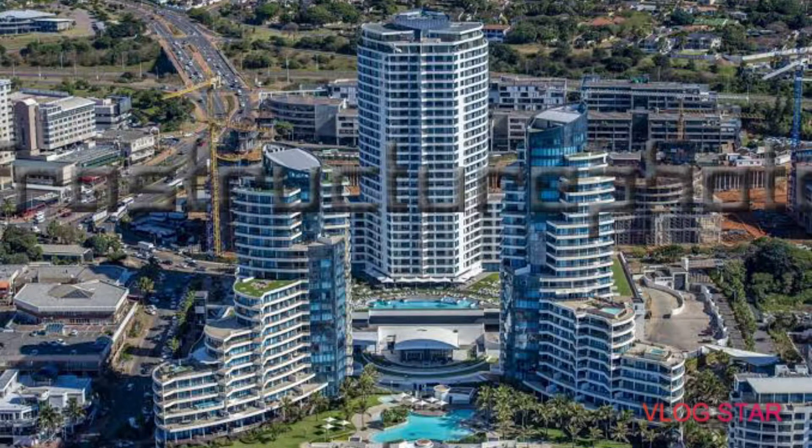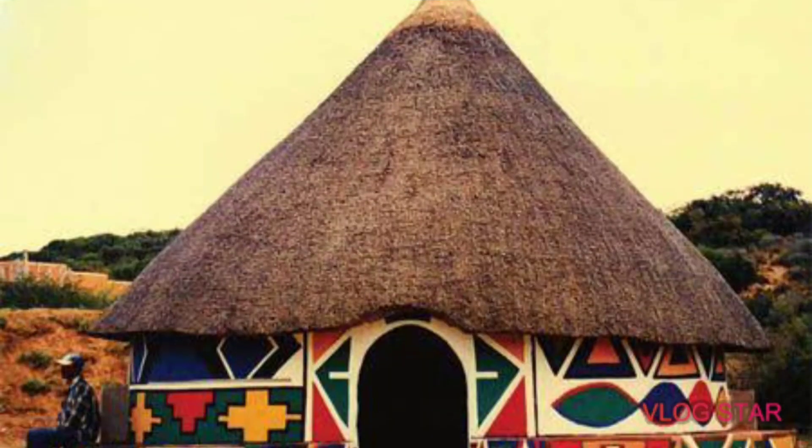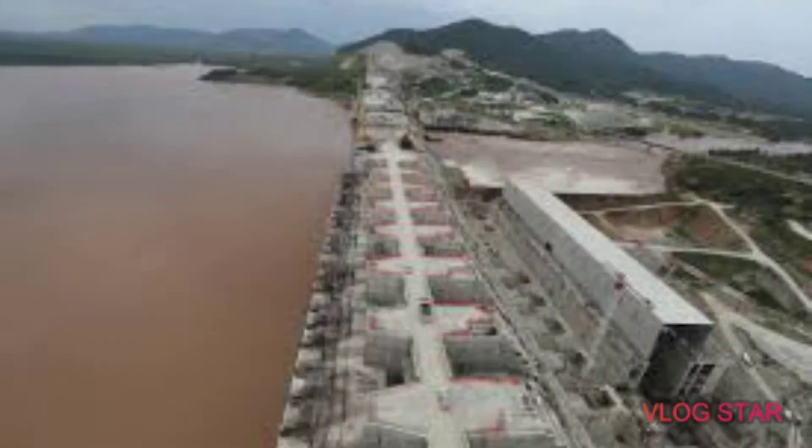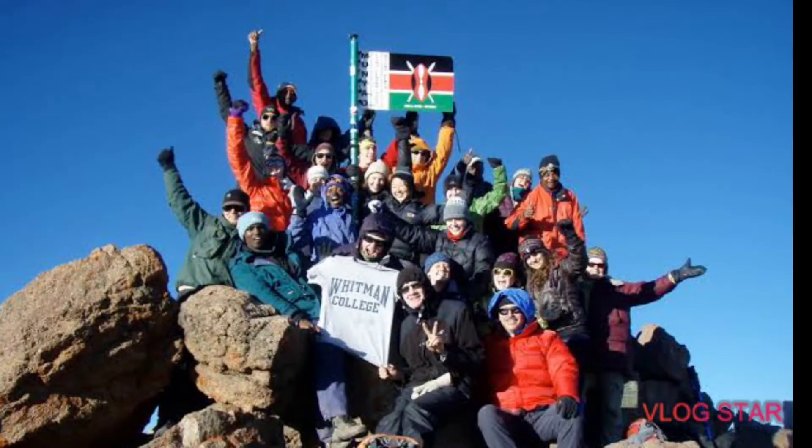Hello viewers, welcome back to Walk Africa Fun Facts. As always, I hope to recreate and reinforce the perception we all have towards Africa to bring out the best image by exploring its depths. Join me as we walk around Africa to know Africa and reveal amazing facts about Africa.